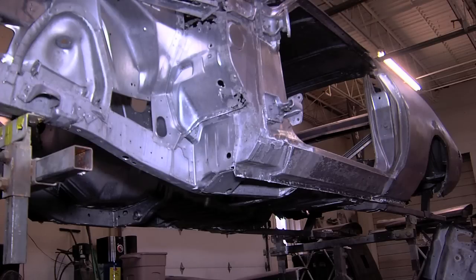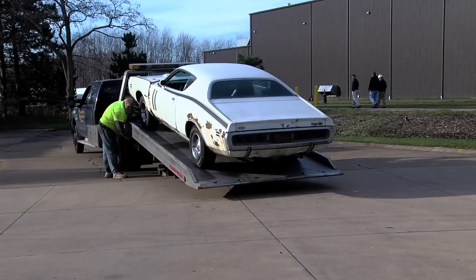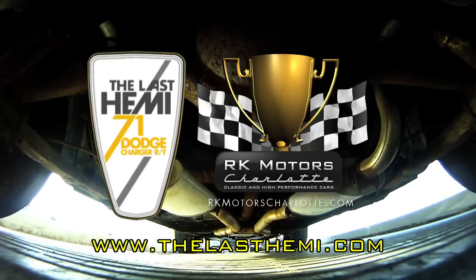The next step is going to be cutting out all the holes and putting in all fresh new metal. For more on the restoration of the last Hemi, visit our website at thelasthemi.com.